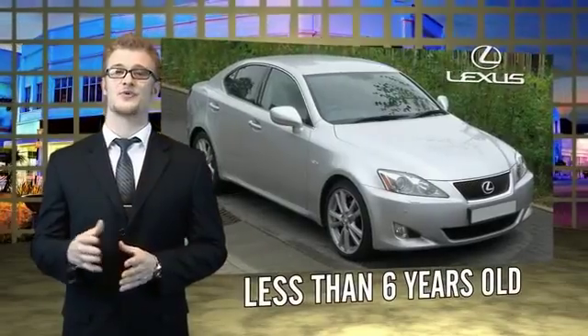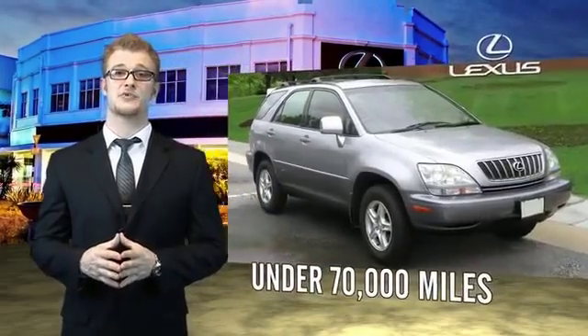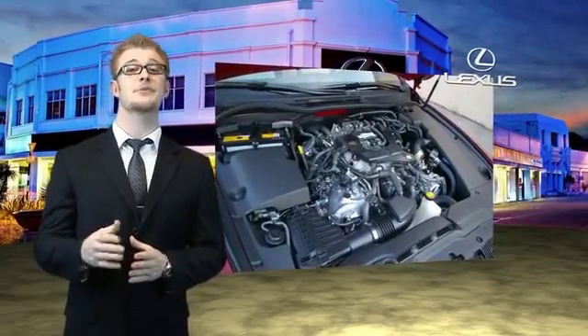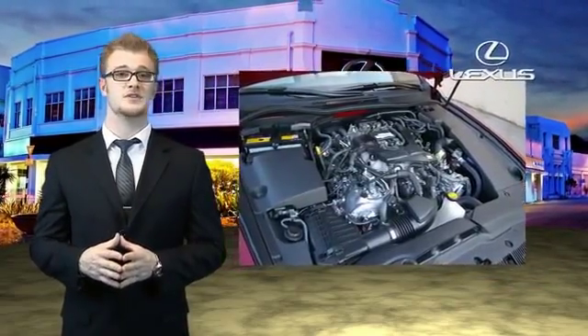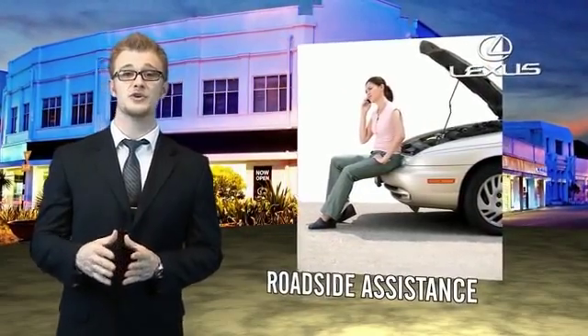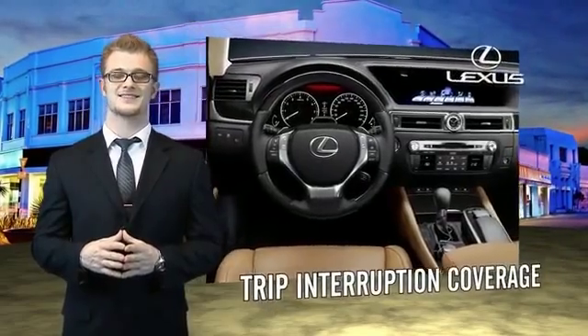Drive in class with our reconditioned, pre-owned Lexus. Each vehicle has been hand-selected and backed by a three-year, 100,000 total vehicle mile warranty. Our customers can drive away knowing their vehicle has passed a comprehensive 161-point inspection by a Lexus trained technician, and the customer care benefits even include your first basic service for free. You can own luxury and style with a certified pre-owned Lexus.